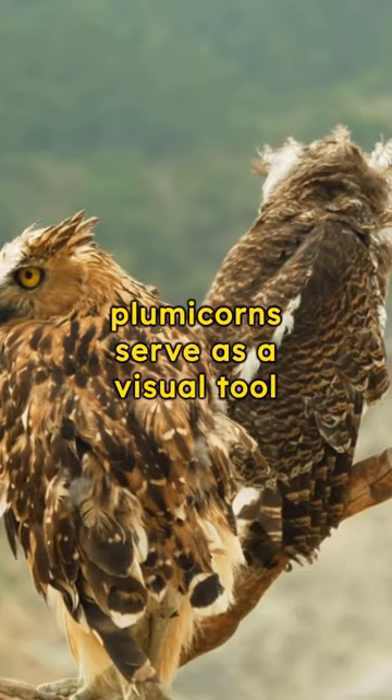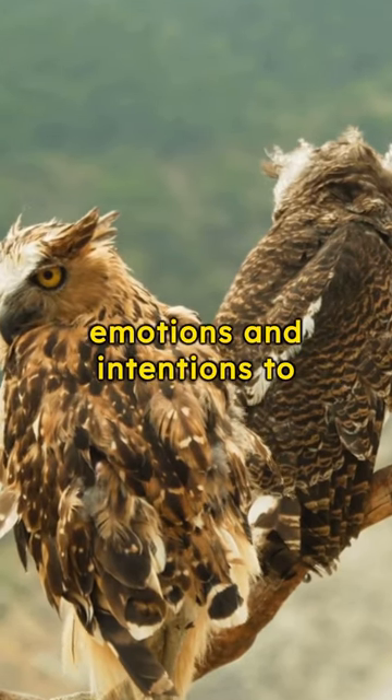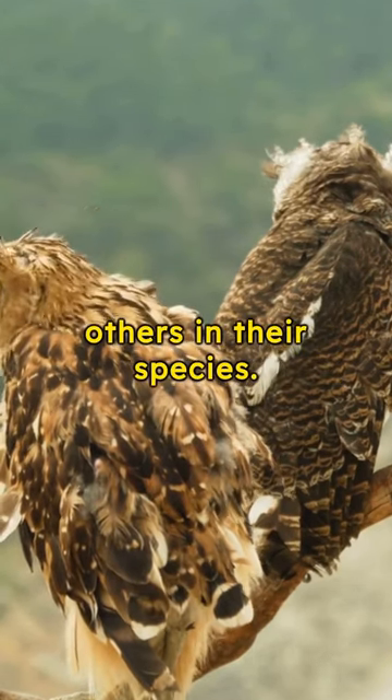Interestingly, plumicorns serve as a visual tool for communication. They help owls convey emotions and intentions to others in their species.